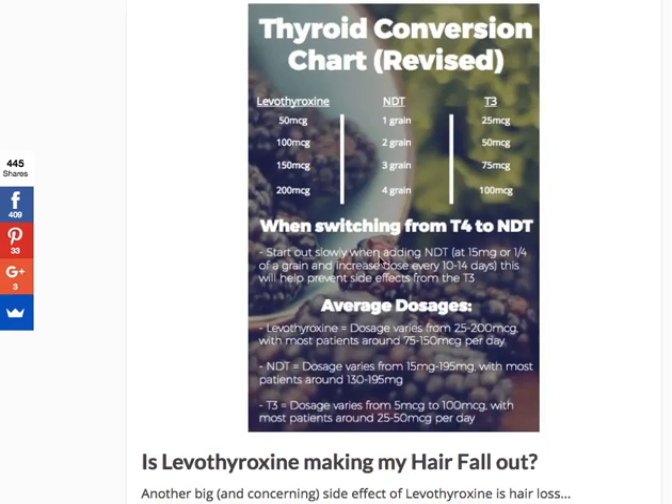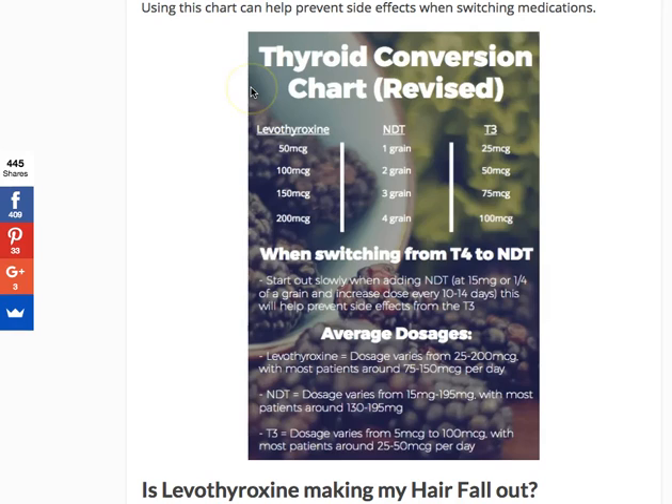The other thing I wanted to bring to your attention is the thyroid conversion chart. If you're thinking about taking this to your doctor to switch medications, I've already done a video on this conversion chart but want to highlight some nuances. When you change your dose, use my recommended conversion table, because the other chart tends to be less accurate. Most doctors, when switching you from T4 to NDT, tend to underdose you in the process. By using this chart, you won't be underdosed and it will help you get to the dose you need.